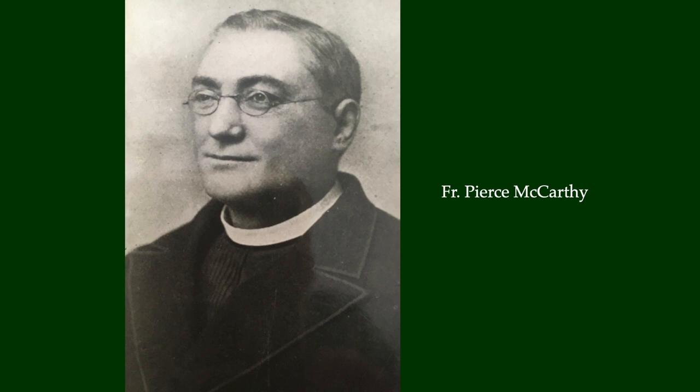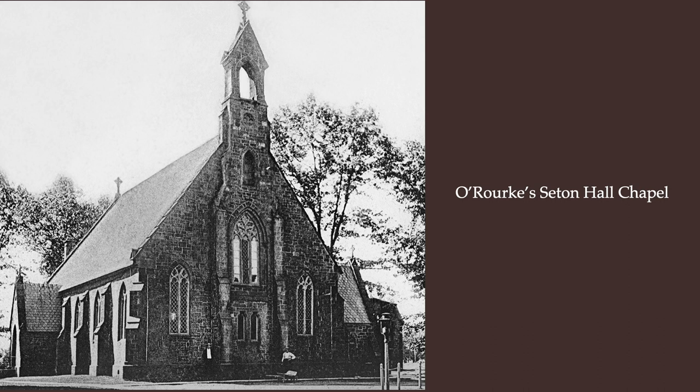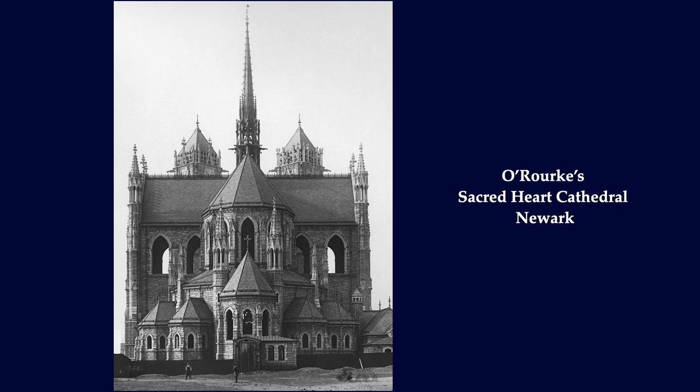He selected Jeremiah O'Rourke to design it. By this time, O'Rourke was well known to New Jersey priests through his design for five churches. In addition, and critical to St. Mary's story, were commissions at Seton Hall, where Father McCarthy had watched the fine chapel being constructed. O'Rourke went on to design Sacred Heart Cathedral in Newark, truly one of the great cathedrals in the United States.